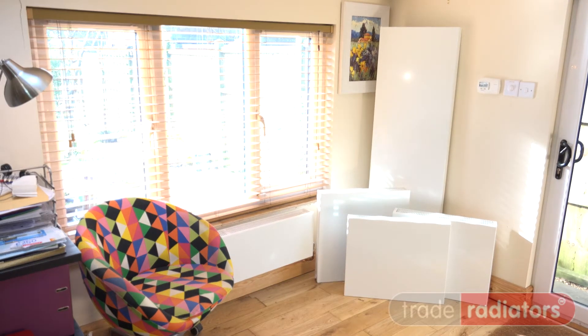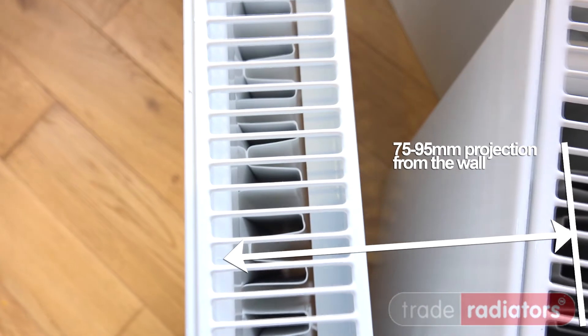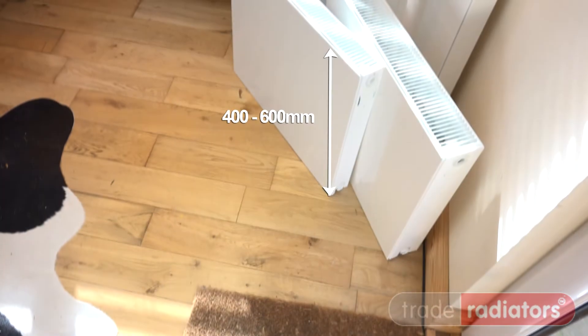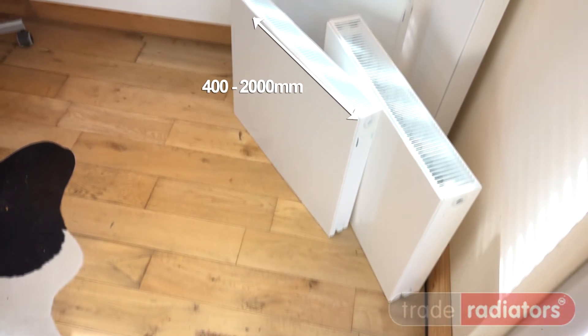Trade Direct flat panel radiators — single panel, single convector. Projection is 75mm or 95mm from the wall. The thinnest of the range, with heights from 400mm to 600mm and widths from 400mm to 2000mm.